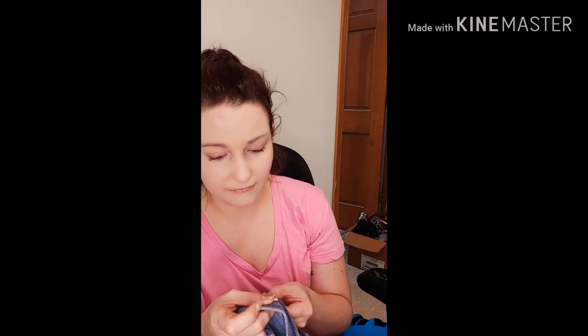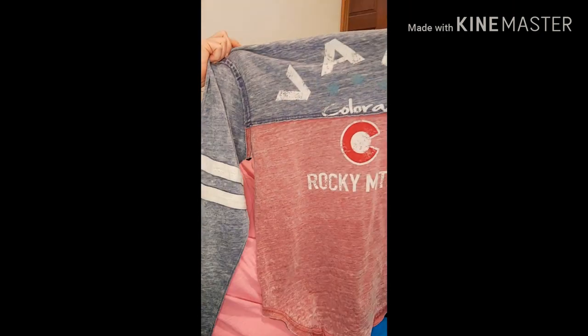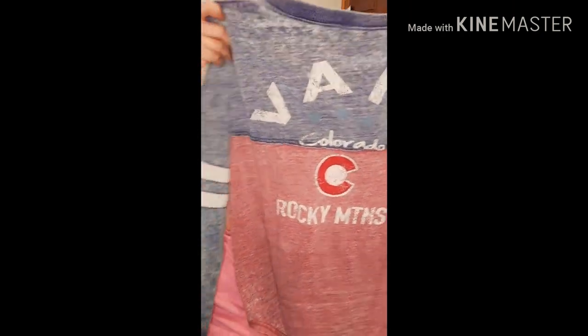I usually visit Colorado at least twice a year for weekend trips — it's a 12-hour drive for me. So when I saw this Colorado shirt I loved it. It has a C on it, it's long sleeve with a kind of fade-out material. You can tell it's been washed, but on the back it says Rocky Mountains and Vail, Colorado. It's a sporty shirt — I'll wear that around.